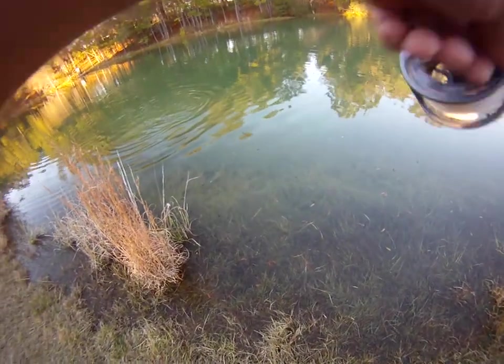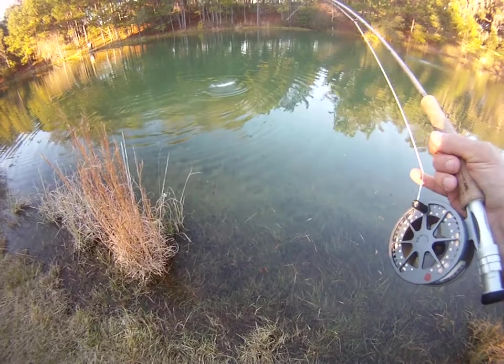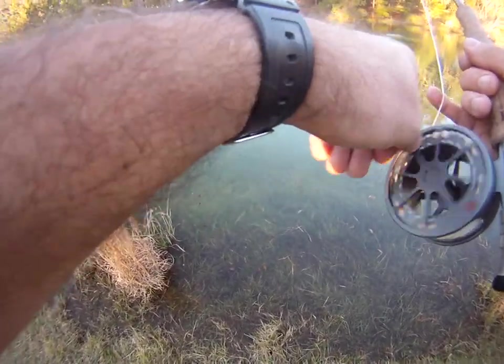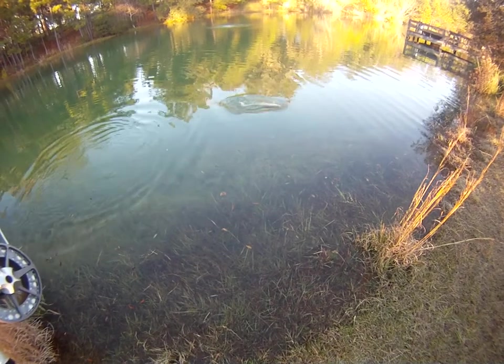Rainbow trout coming up - a little mini torpedo. It looks like I've got lots of friends out there today staying with him. He's not ready to come in yet.